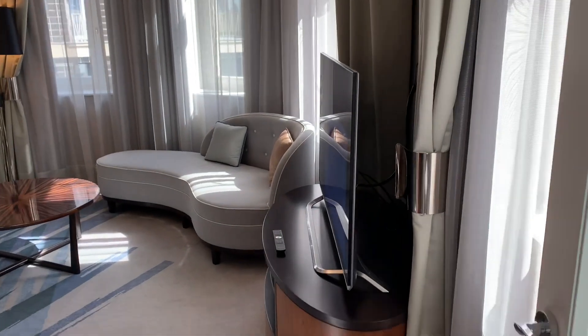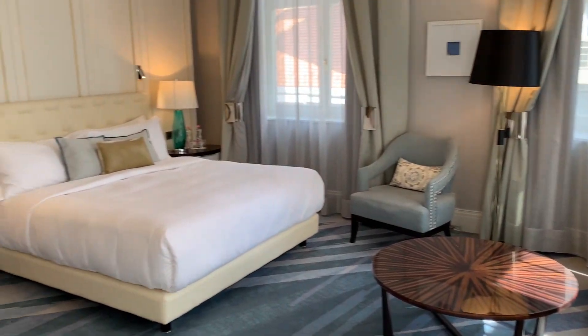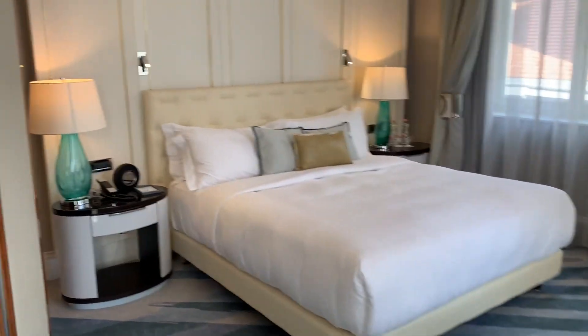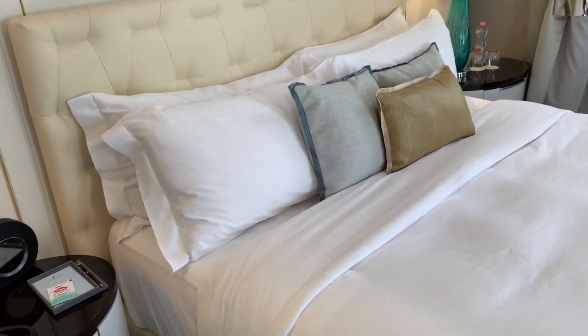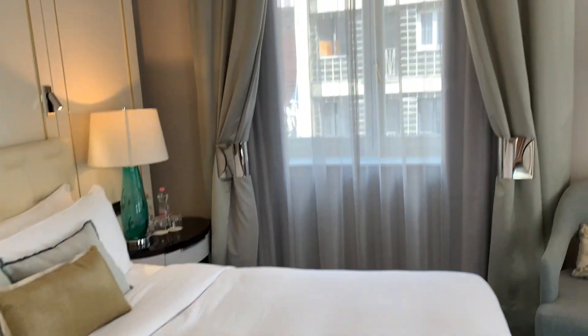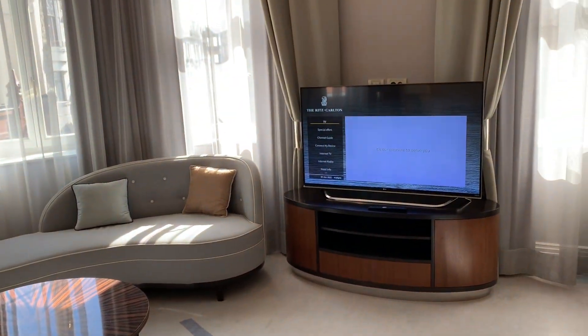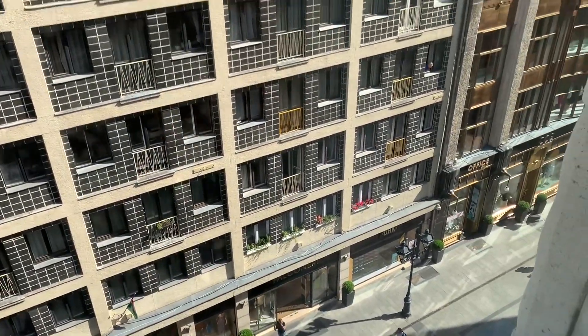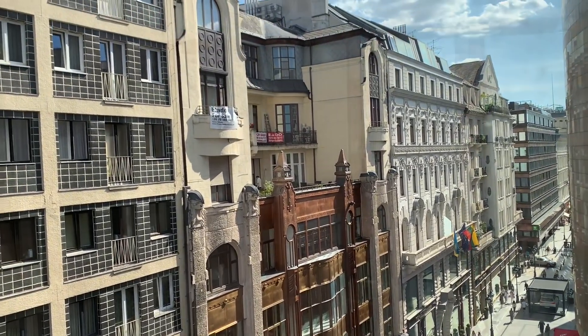Now onto the bedroom. The room features a very comfortable king size bed. The many windows in the room ensure that during the daytime there's plenty of light. From the windows you have a great view of the vibrant walking street and fashion district below.